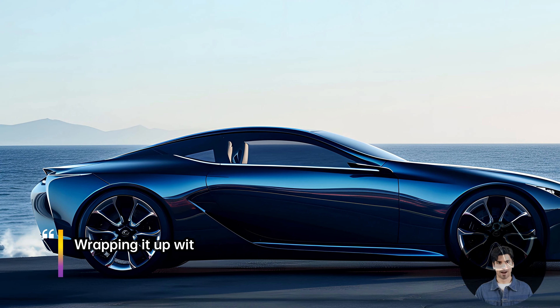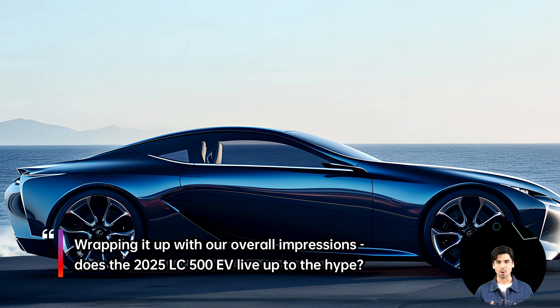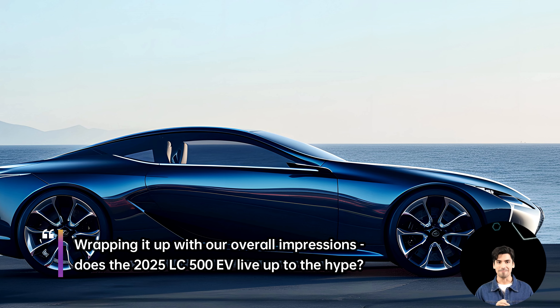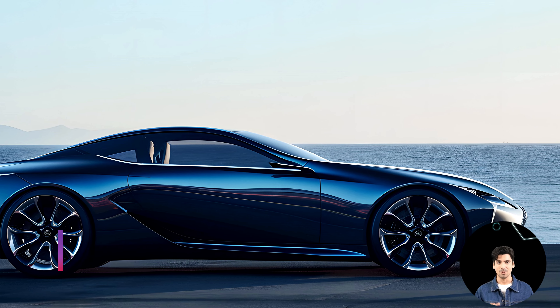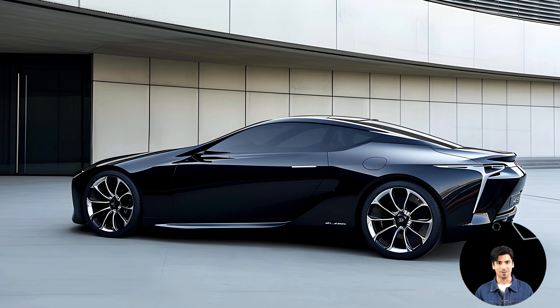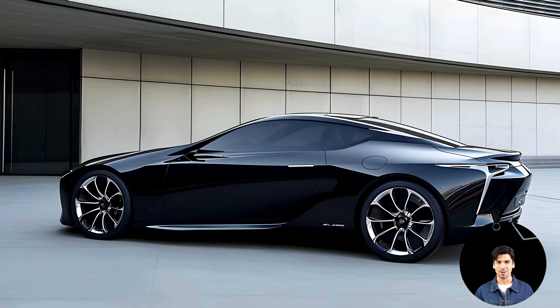Wrapping it up with our overall impressions — does the 2025 LC500EV live up to the hype? Join us on this electrifying journey as we unravel the future of luxury electric vehicles. Stay tuned for the grand reveal.